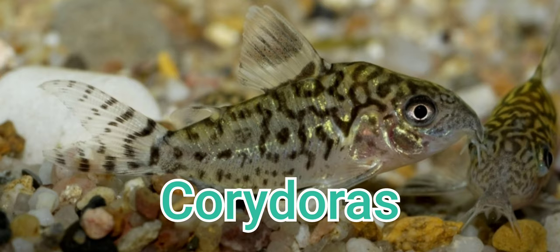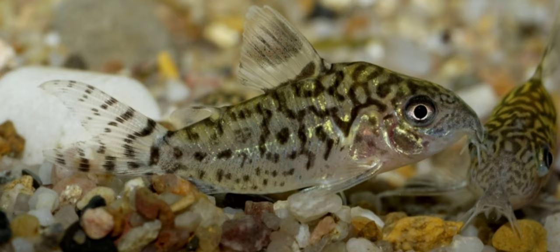Corydoras. If you're looking for busy bottom dwellers, look no further than the active, adorable Corydoras. These schooling catfish rarely grow beyond 2 to 3 inches; however, their fin spikes and armored flanks make them impervious to even the angriest Parrot Cichlid. Corydoras have several odd habits, including rolling their eyes and dashing to the surface for gulps of air. Since Parrot Cichlids are fairly large, I recommend keeping them with Emerald Green Corydoras, Corydoras splendens, or any of the Brochis species.